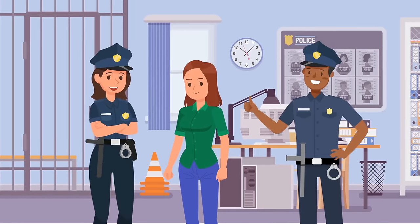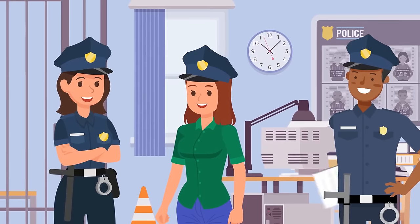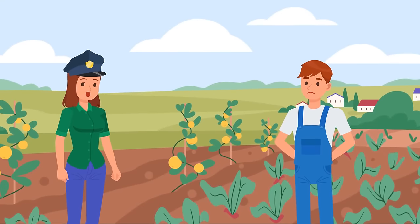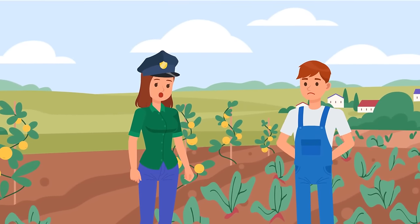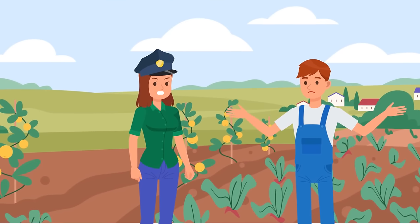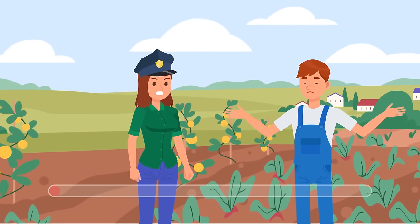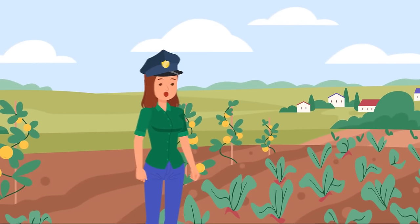The police liked Stacey's way of thinking and offered her a job as a detective. She received her first task immediately: a dangerous criminal had escaped from prison. The evidence led her to a farm, where she saw a man working in the field. Detective Stacey asked if he had seen any strangers. The farmer said, "Sorry, I didn't focus on what was going on around." Stacey immediately guessed he was the criminal — if he's a farmer, why has he ruined the crops? She tried to stop the man, but he escaped again.